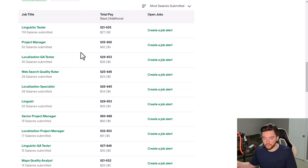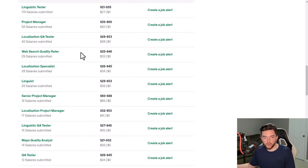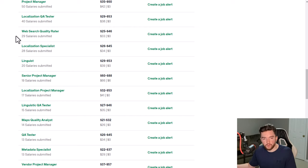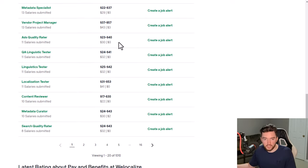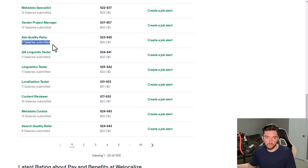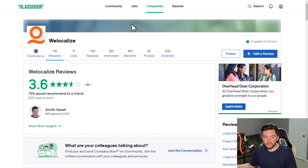WeLocalize usually has three or four different options in their part-time no-interview section. In the US you might be considered part-time and potentially get some benefits, but in most countries you'll be a contractor with no benefits — just a flexible schedule. Web search quality raters average around $33 per hour based on 29 reviews, with an upper end around $46, though some listings start as low as $15. WeLocalize has a 3.6 out of 5 stars rating with 70% recommending it.